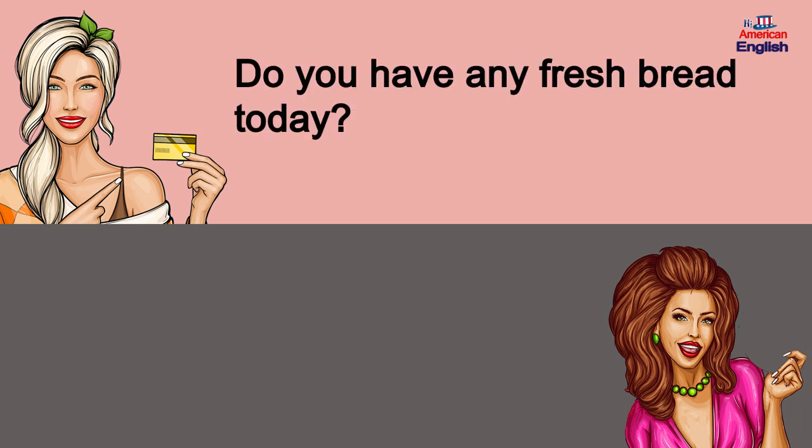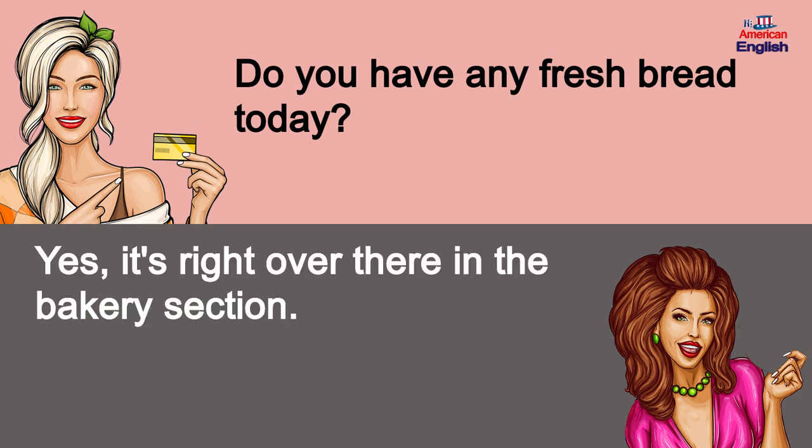Do you have any fresh bread today? Yes, it's right over there in the bakery section.